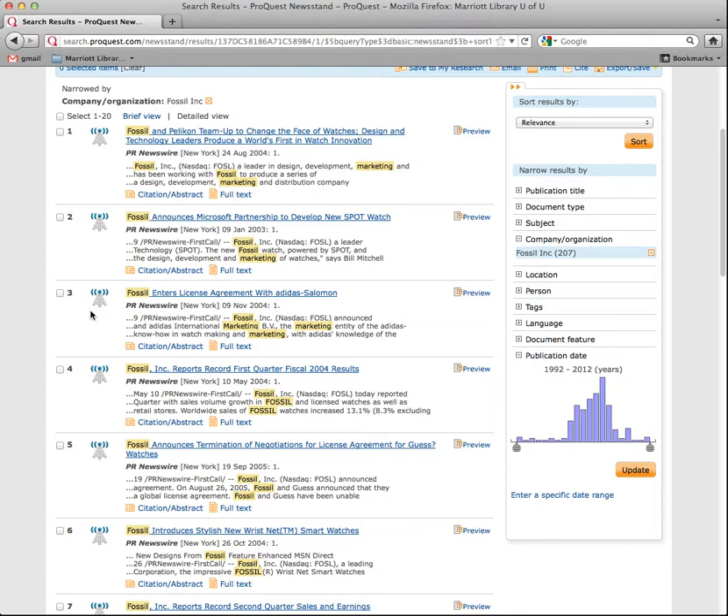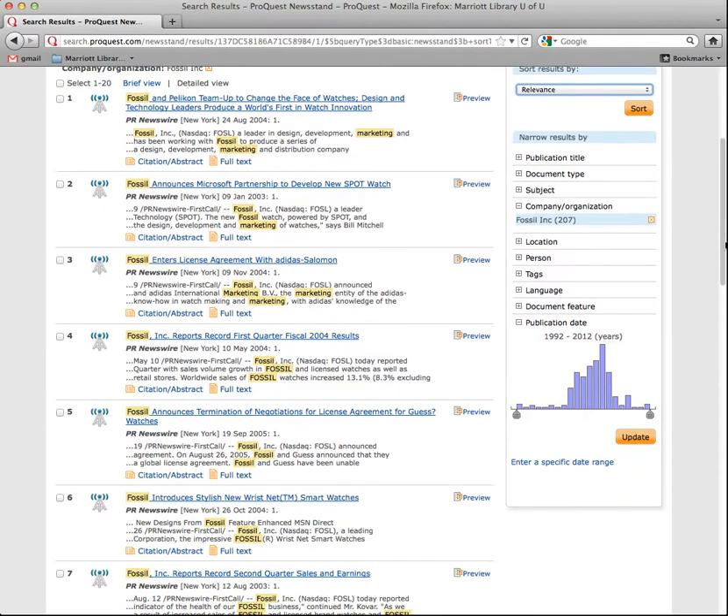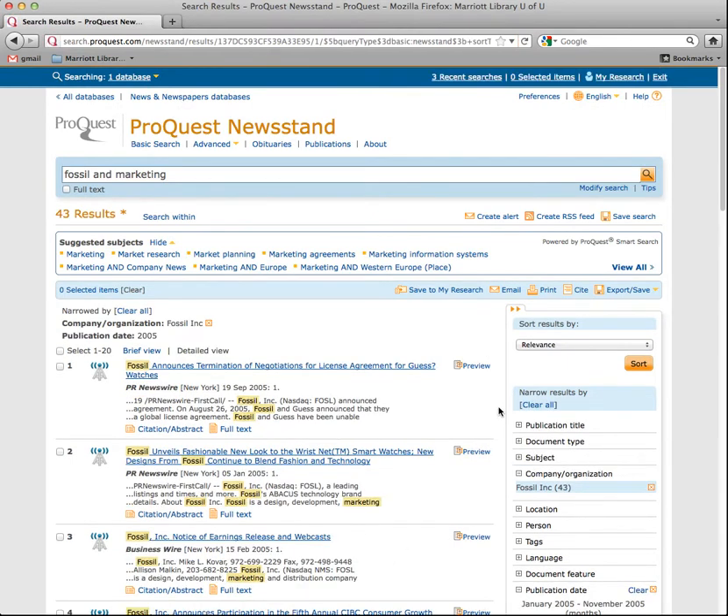So for Fossil and Marketing, there are different ways of sorting — this is by relevance, but you can go by publication date. Another cool thing to look at is you can see when those keywords showed up in the dates. Kind of a flat line, but all of a sudden in 2005 there was a lot written about Fossil and Marketing, and then it took a dive again. So if you want to, you can narrow it down to just 2005 and see what they were doing then that made a big deal. Maybe that was just when the company was booming — you get to pick on that.